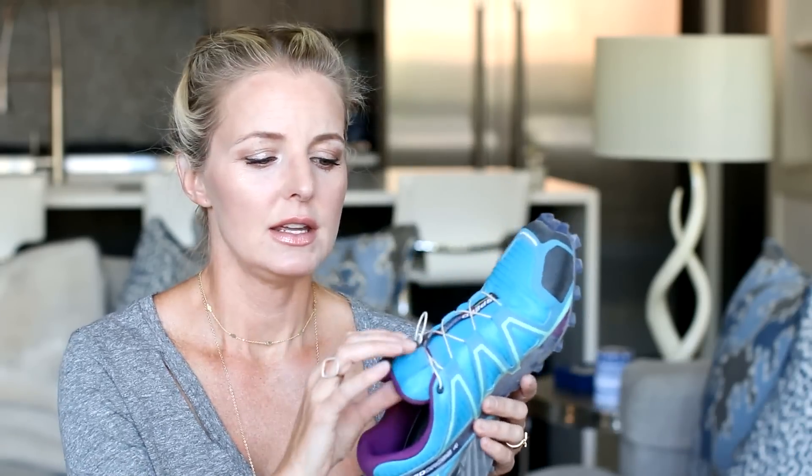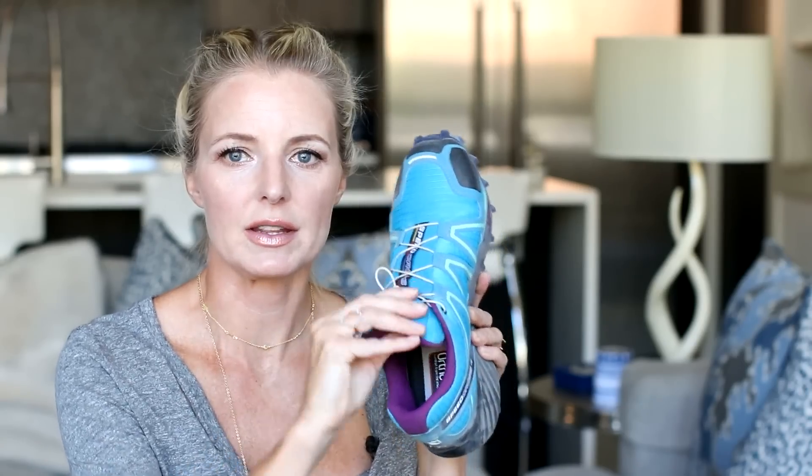A quick wild card for any hikers out there — the Salomon Speed Cross 4. It's a trail running shoe I talked about last year but it's worth repeating. They're incredibly lightweight and flexible, and the laces tuck into the tongue so you don't have to worry about them. I'm currently training for a race and doing a lot of trail running in these. They have incredible grip at the bottom so I don't have to worry about slipping on steeper pitches. If you're a hiker, I would highly recommend these.